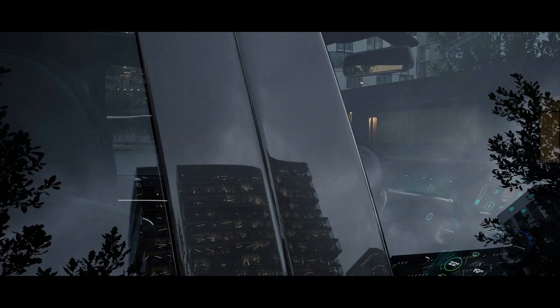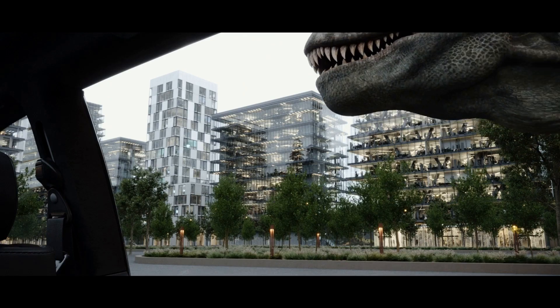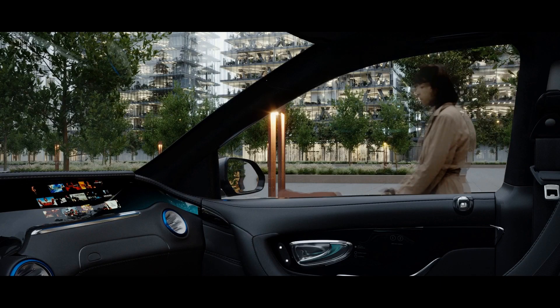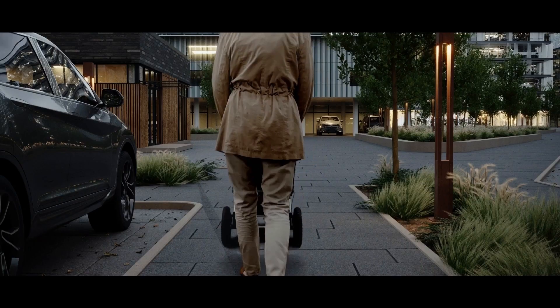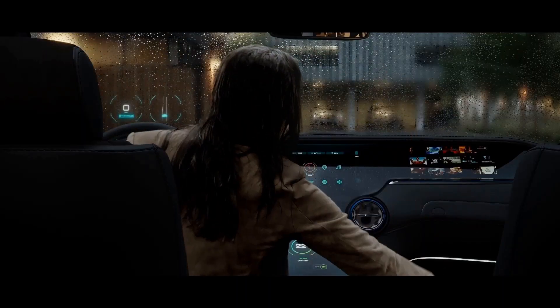Even a simple trip to the mall can lead to a multitude of situations. Dinosaurs could attack at any moment. Glass trim integrated into the sides of the vehicle makes space to implement obstacle detection, keeping passengers and pedestrians safe from the unexpected.